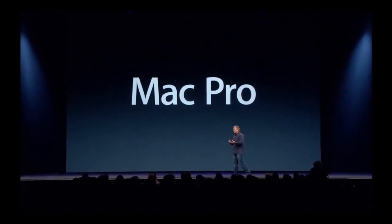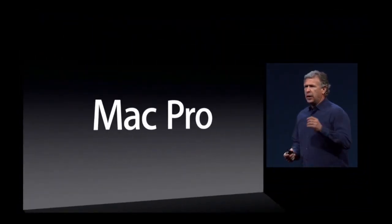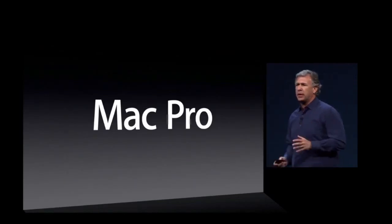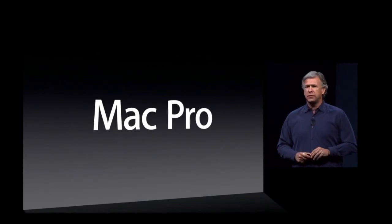Video editors, musicians, photographers, graphic designers count on products like Mac Pro to get their work done. And our most advanced users just want to get their hands on the fastest, most expandable Mac we make. And the Mac Pro is really important to delivering on that.